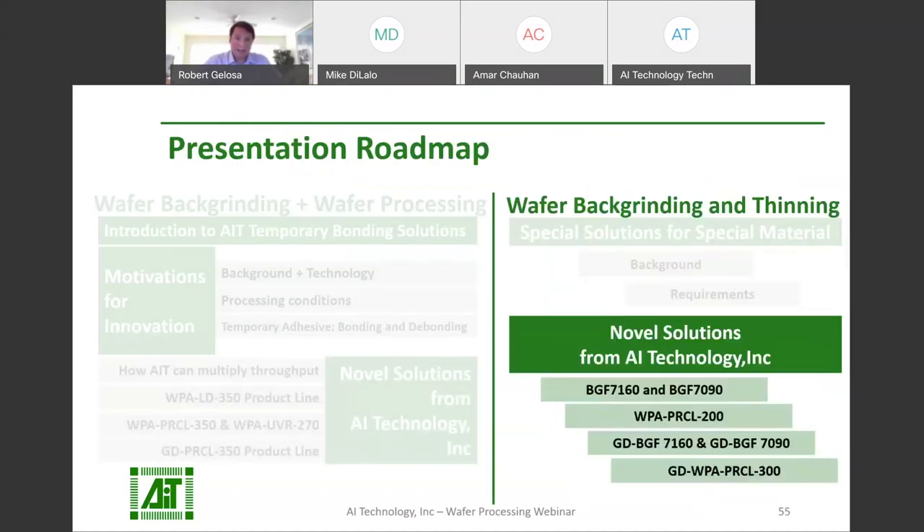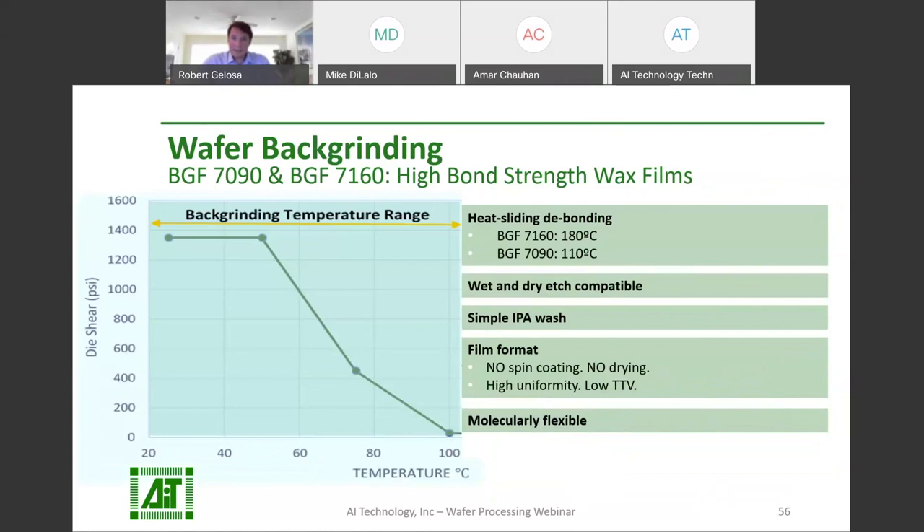Wax solutions by AIT have the same advantages of high shear bond strength and temperature resistance, but without the issues commonly associated with wax. AIT produces wax in film format with low TTV, eliminating the uniformity issues seen from other waxes. AIT waxes don't have a difficult de-bonding and cleaning process — they heat slide off of materials and wax residuals can be removed with a simple IPA wash. AIT waxes are conformable on application to encapsulate and protect bumps and other topographic features.